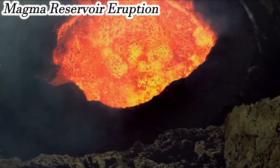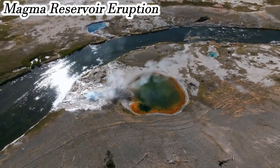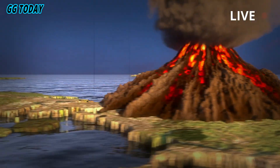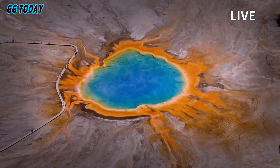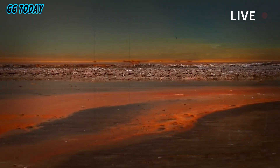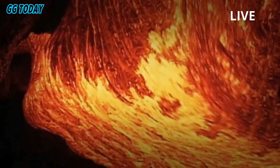Scientists are keeping a lid on Yellowstone National Park's volcano. For many years, it has been known that one of the largest active volcanic systems in the world dwells beneath the surface of Yellowstone National Park, though its exact workings have remained somewhat mysterious. Geoscientists studying the area, however, discovered what may be key to avoiding an eruption.